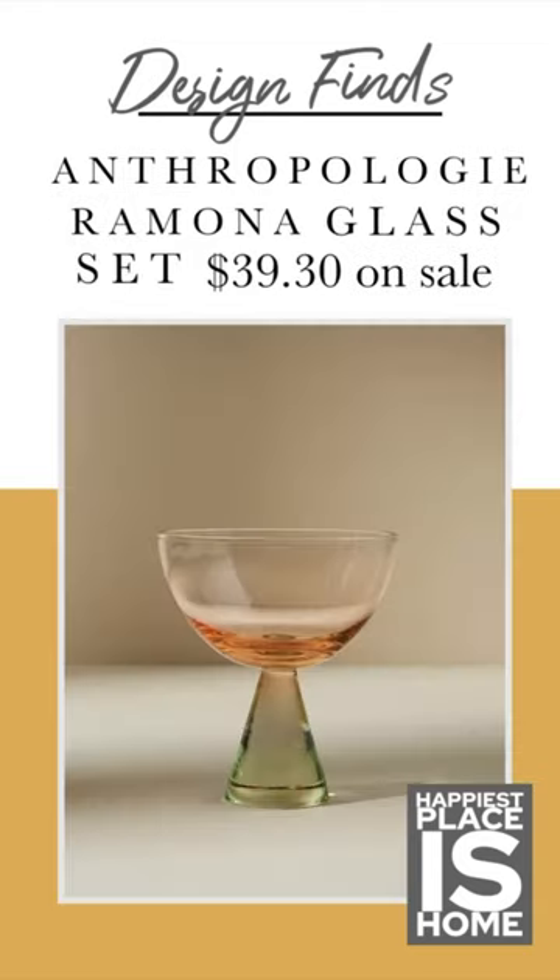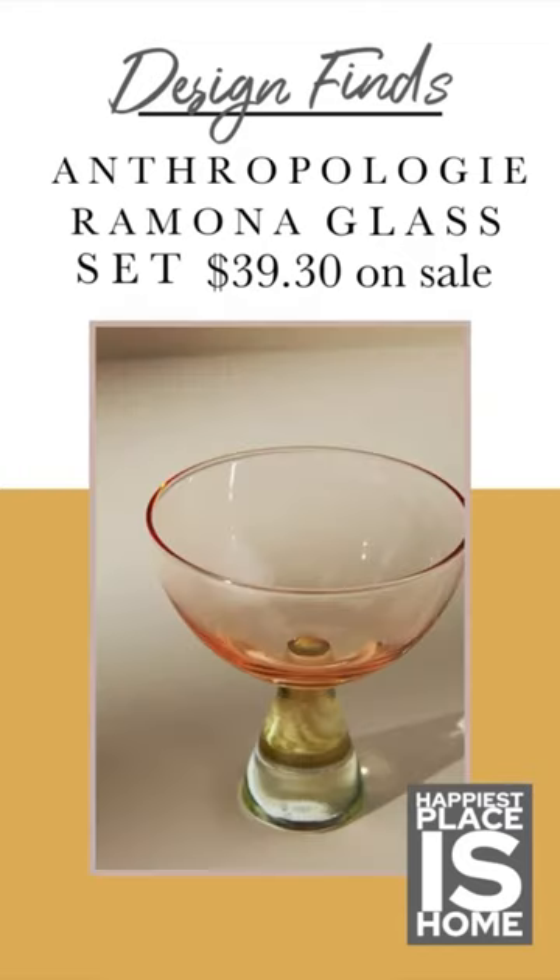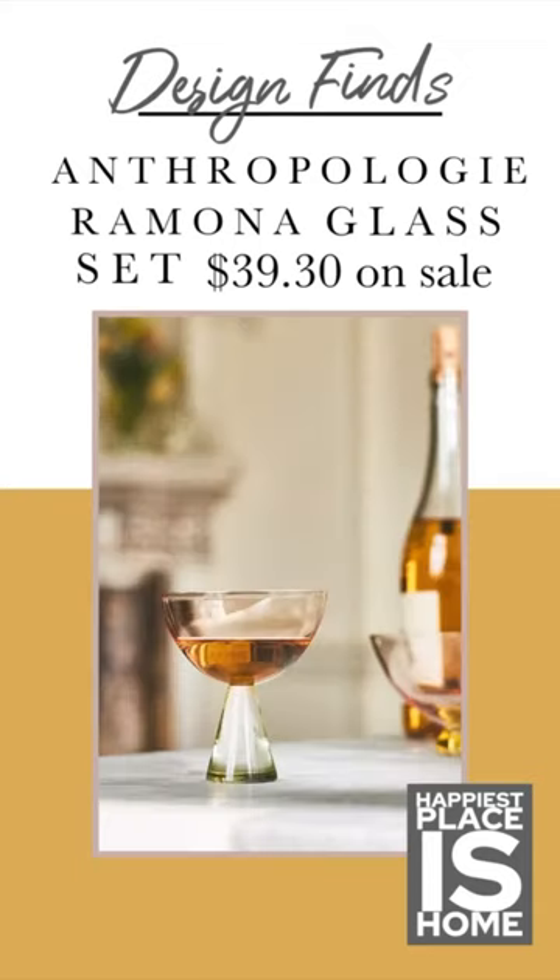I bought this set of four glasses — it's a coupe glass for only about $10 each on sale. I think this is such an artistic and sculptural glass, and I am so glad I have it.